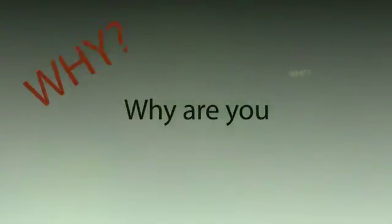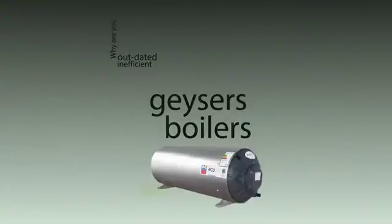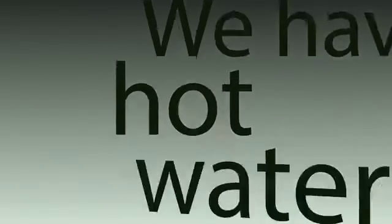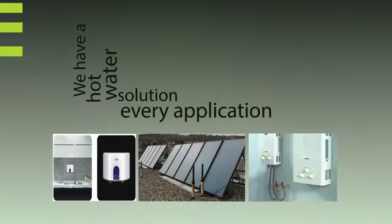Why are you still using outdated inefficient geysers and boilers when you can save up to 80% of your hot water costs with Firefly? We have a hot water solution for every application.